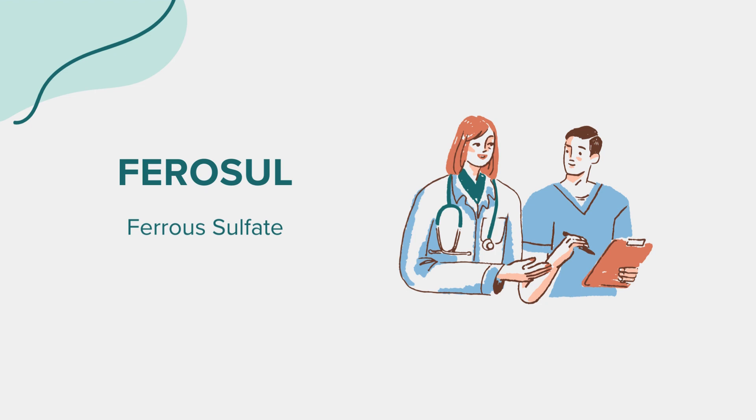This medication is available in various forms, including tablets, capsules, and liquid, allowing for flexibility in how it can be administered based on individual needs and tolerances.